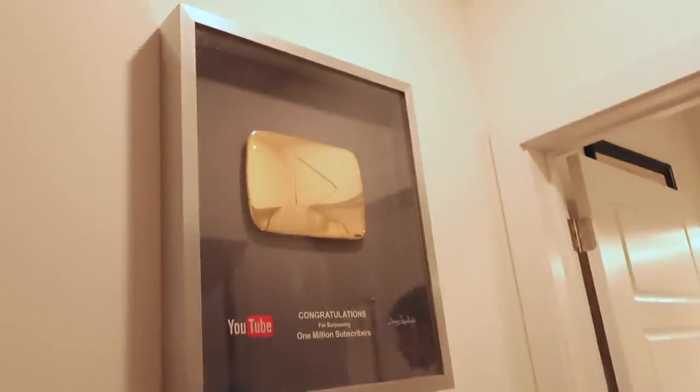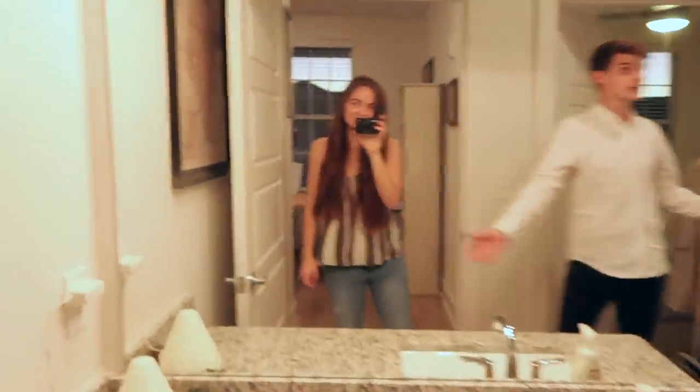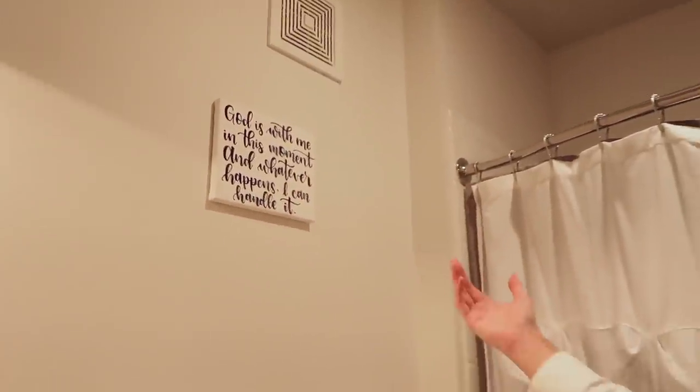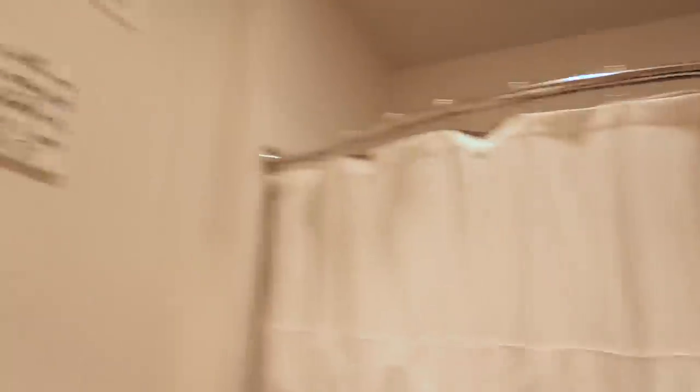Oh, and congrats on hitting one million subscribers! In the bathroom, we have our obvious encouragement — 'God is with me in this moment, and whatever happens I can handle it.' No matter how big the challenge, I can handle whatever comes my way in here.